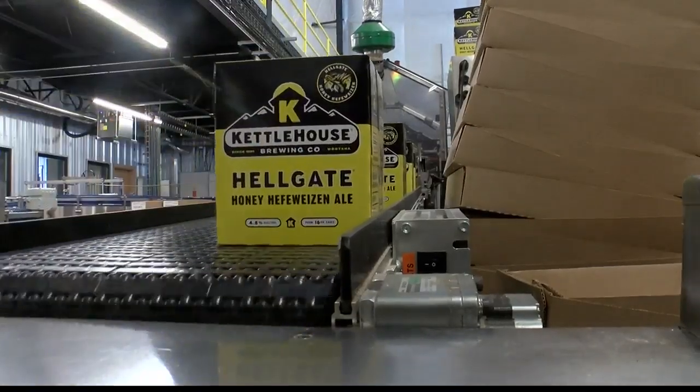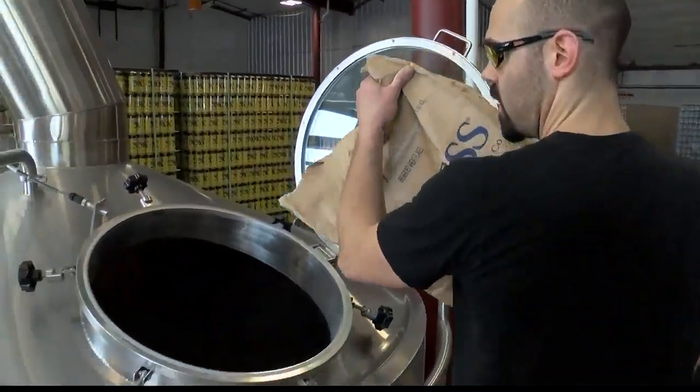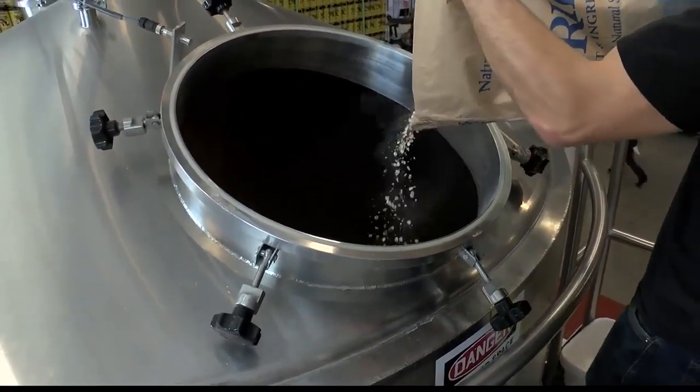After almost 25 years in business, Kettle House Brewing Company is changing its logo and putting one of its popular tap beers in cans. It was full steam ahead today at its brewery in Bonner along the Blackfoot River, where the crew is canning its Hellgate Honey Hefeweizen with the new branding on the cans and boxes.